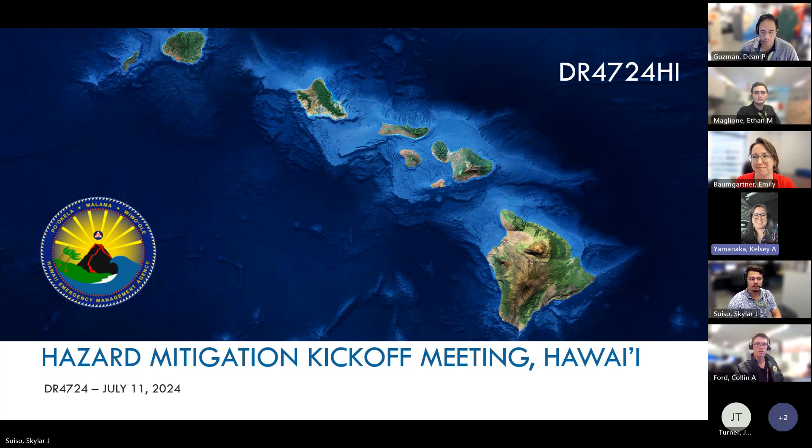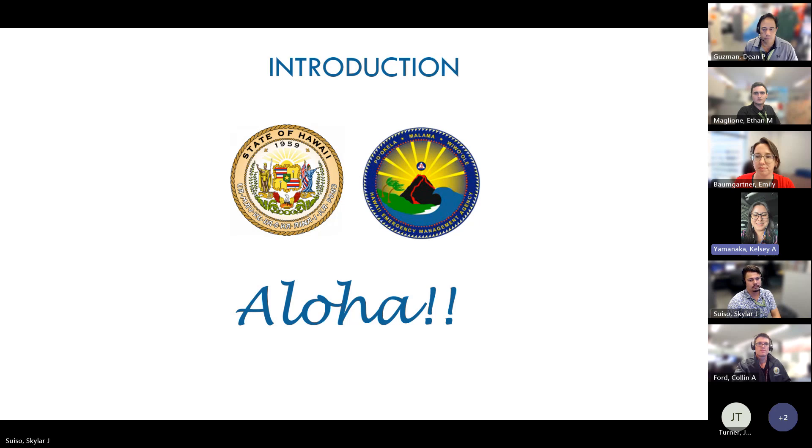Welcome everyone. Thanks for listening in to our hazard mitigation kickoff meeting. We'll begin with some introductions. We'll start off with our Federal Emergency Management Agency, or FEMA, representative for today — Emily. Thanks, Kelsey. My name is Emily Bongardner. I'm a Senior Grants Management Specialist with FEMA Region 9's Mitigation Division. Looking forward to the next 20 to 30 minutes or so.